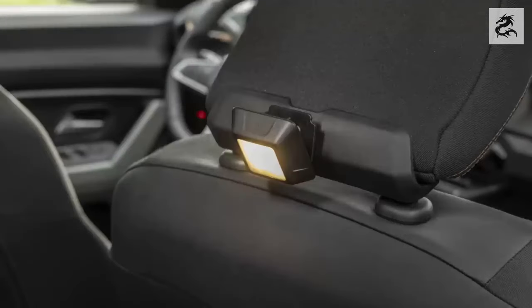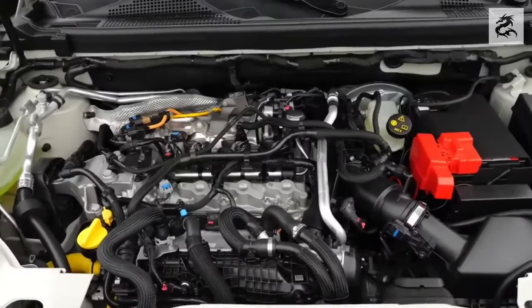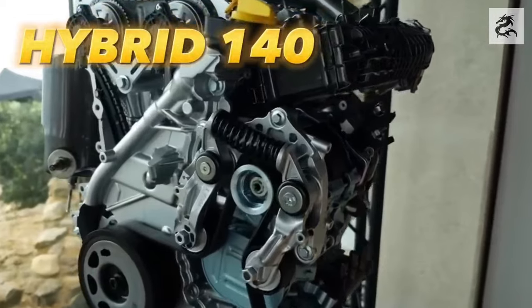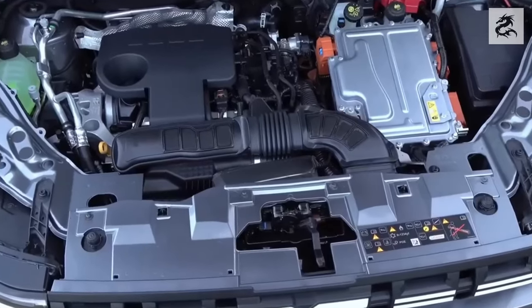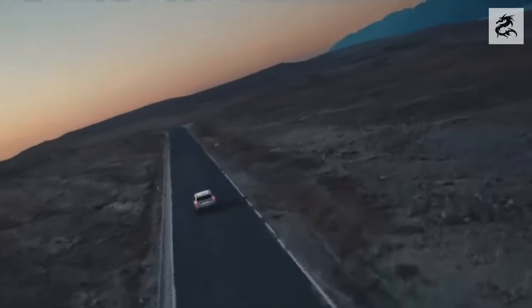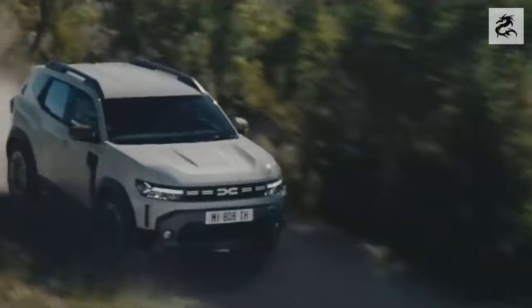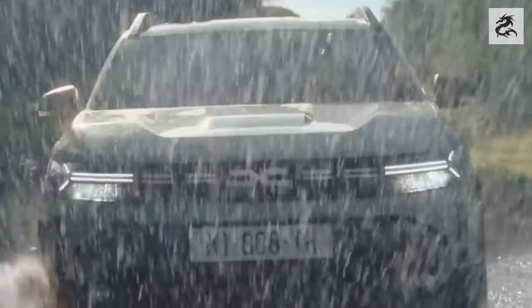Meet the Duster — experience the perfect harmony of technology and design. The Dacia Duster's 2024 model promises an exciting performance to drivers with a wide range of engine and environmentally friendly features. The new generation Duster addresses all kinds of needs by offering various engine options, including a lightly hybrid-supported 1.2-liter turbocharged gasoline engine as the starting option, as well as a native LPG engine option and a dual electric motor-supported 1.6-liter gasoline engine.